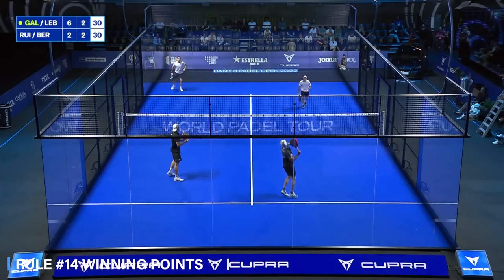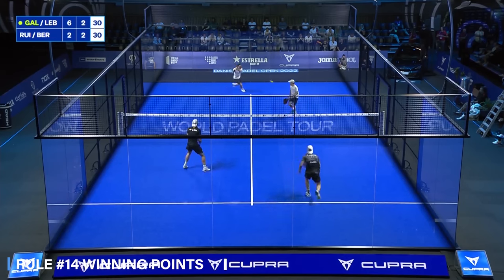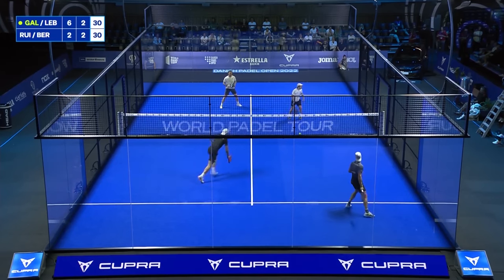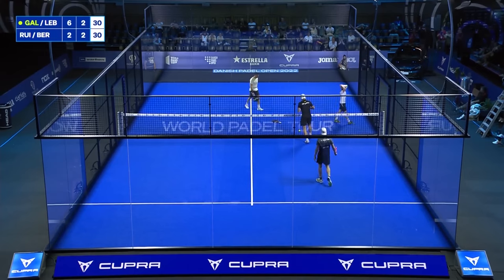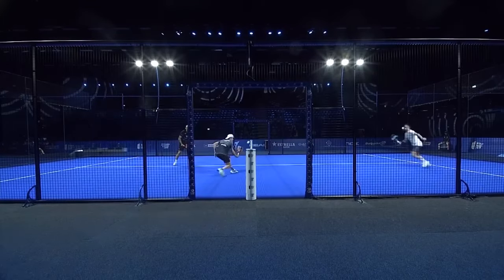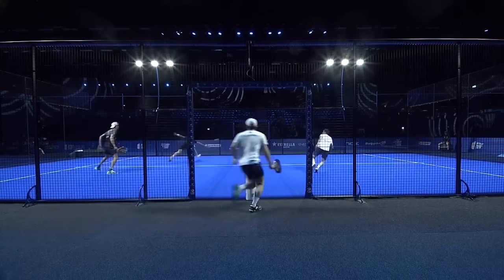Rule number fourteen: winning points. If the ball bounces in the opponent's court and then goes out of the court through a hole in the metallic fence or becomes caught there, or the ball gets caught on a flat surface on top of the wall after bouncing in the opponent's court, the player wins the point.